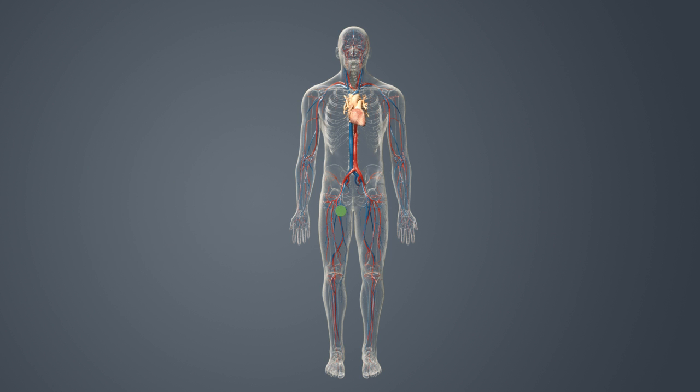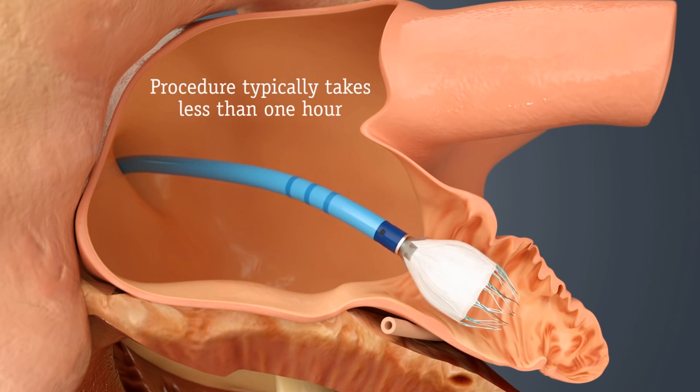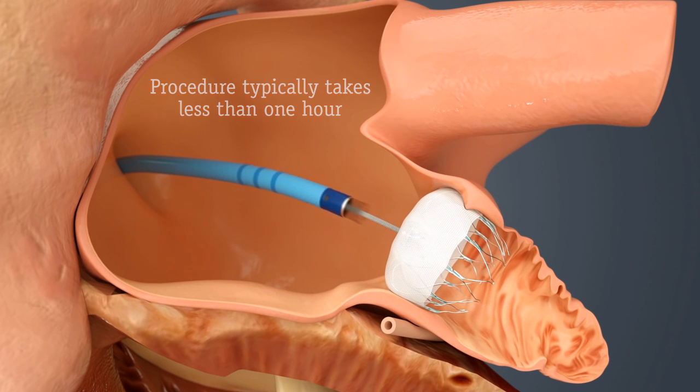As in a stent procedure, your doctor will guide the Watchman implant via a catheter through a vein in your upper leg and into the left side of your heart. Once there, your doctor will release the implant to seal off your left atrial appendage. The whole procedure typically takes less than one hour.